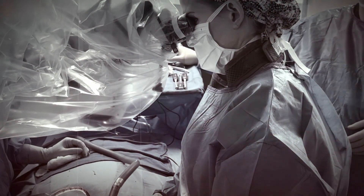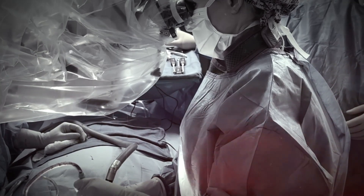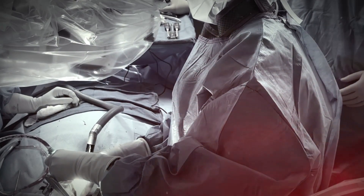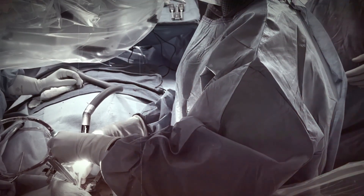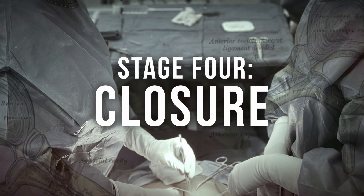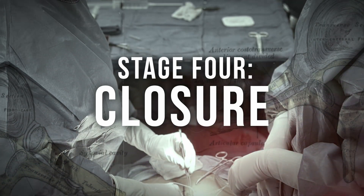Once we can see the nerve, we carefully remove any additional bone or ligament that might be pressing on it. Then we gently gain access to the herniated disc fragment. The nerve is carefully protected during this time, and we remove the herniated fragment, allowing the nerve to relax back into its normal position. This gives the patient relief from their shooting leg pain. The final stage is closure, where we carefully close the surgical site in layers, ensuring proper healing.